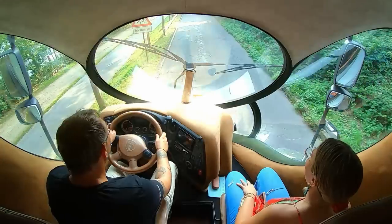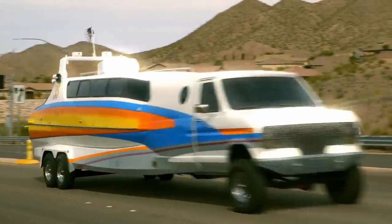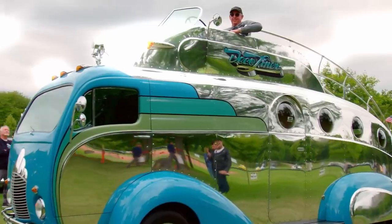All right, here we go. On this episode of Ultimate Rides, we hit the open road with five ultimate RVs. It's showtime.